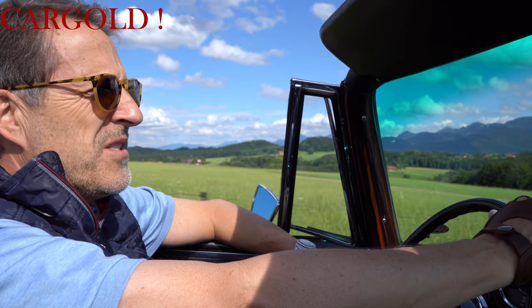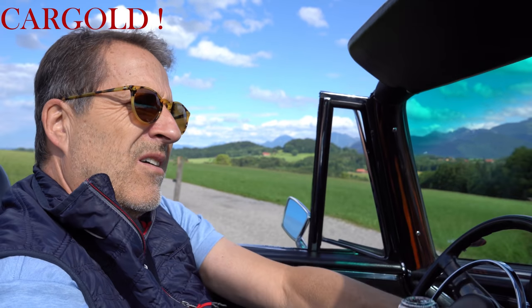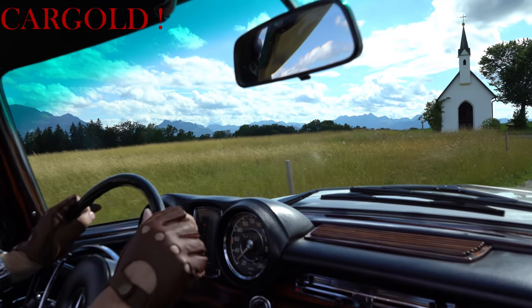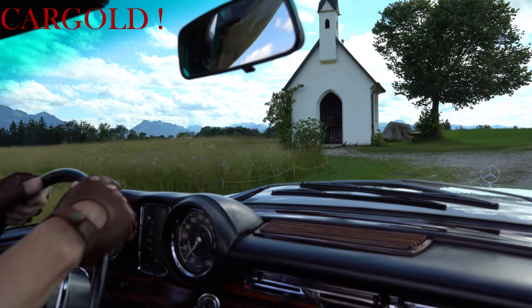Was nicht bei jedem Auto der Fall ist. Beim 300er Cabrio geht das. Und diese Autos, die kosten ja heute, wenn sie in einem guten Zustand sind, zwischen 300.000 und 450.000 Euro. Ganz selten nur findet man einen, der unter 300 kostet. Unser liegt ein bisschen über 300.000, aber dafür kriegt man ein tolles deutsches Originalfahrzeug, was ich sehr, sehr spannend finde.